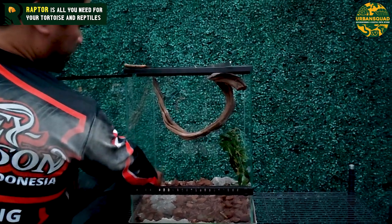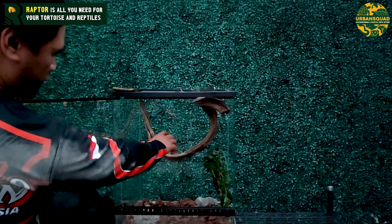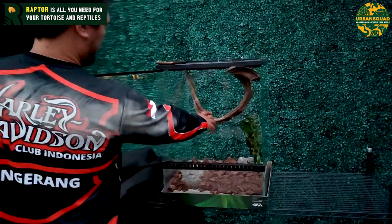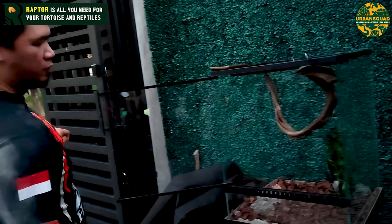Atau kalian bisa, mau simple, pakai pipa PVC letter U — dia pasti bertengger di tengah. Dia nggak akan di dasar, karena dia memang tree, ya — pohon.